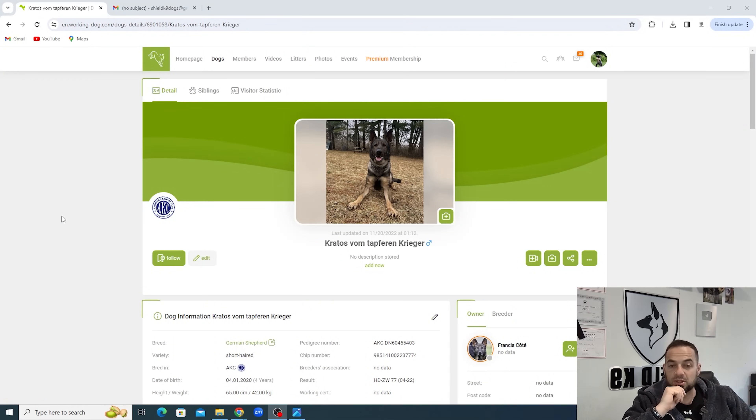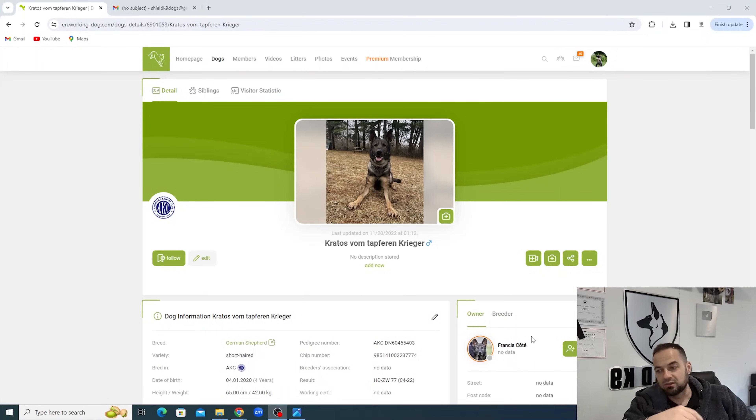Kratos is an extremely dominant male. He's a very high-drive dog, very possessive, very strong in protection, very difficult to handle - not an easy dog to handle. I like to breed with males that are very strong, very dominant, the males that aren't easy to handle, the males that are too much, really. These are my preference when it comes to breeding males.